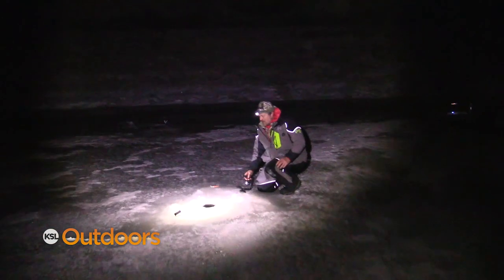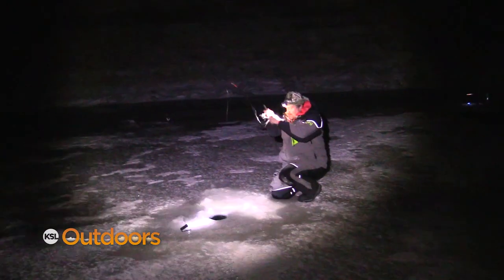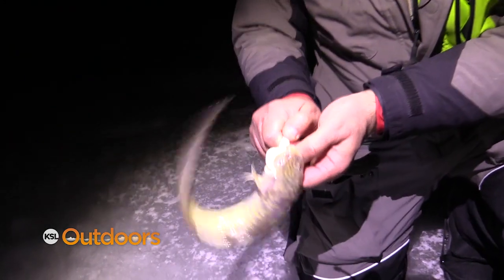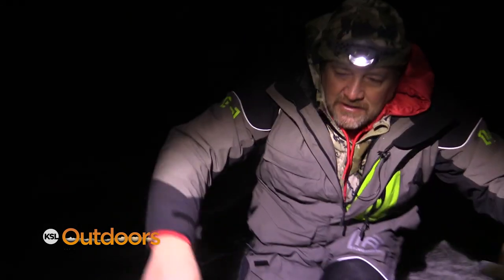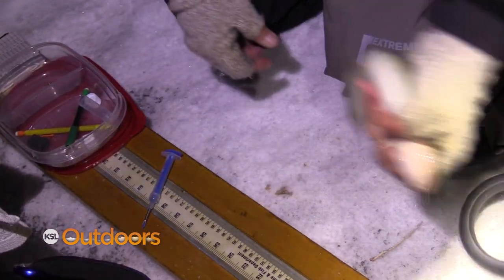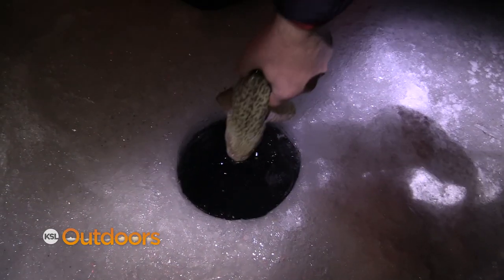Another burbot — a little guy that ate that big Yamamoto. It's really cool to know that people are coming out here to take advantage of it and have a good time. There's been a relatively good track record of safety, and we're proud of that. Someone hopes to see this tagged fish in a couple of days.